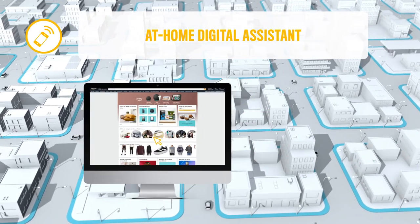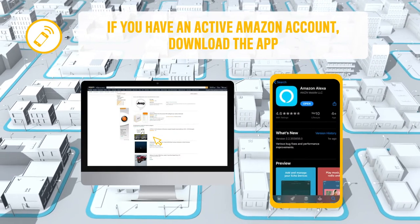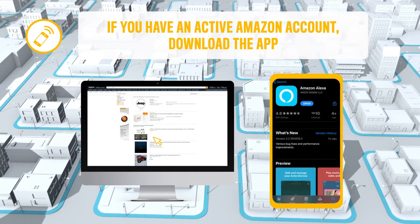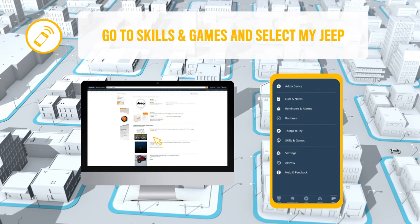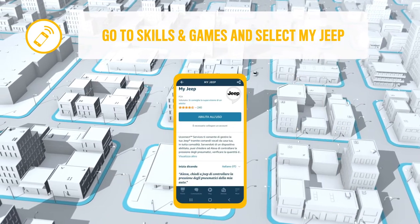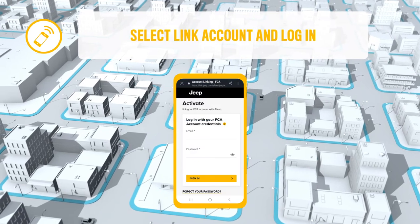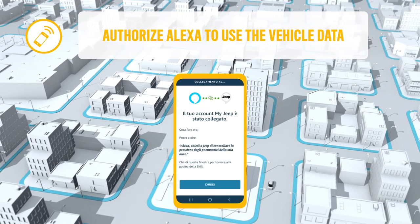To use Alexa remotely, you must own an active Amazon account. Then download the Amazon Alexa app on your smartphone from the App Store or Google Play. Go to Skills & Games and select My Jeep. Then select Link Account and log in using your My Uconnect account. Authorize Alexa to use vehicle data.